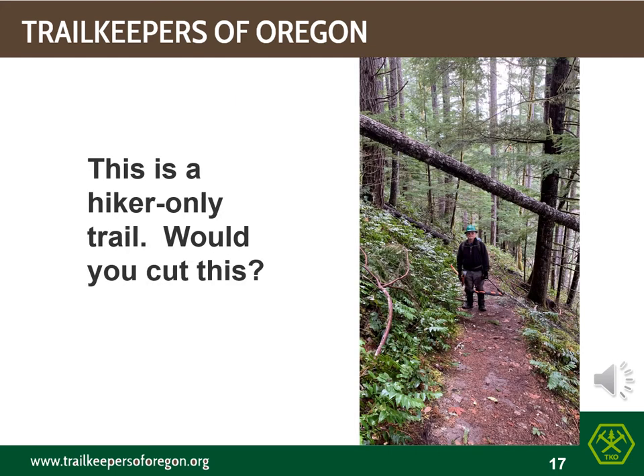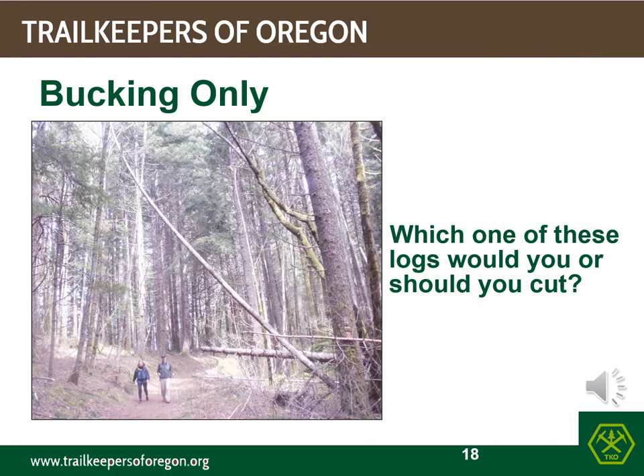Now that you have seen the trail corridor requirements, would you cut this? This hiker cannot touch the log with his hands. This is a trick question — the leaner is the obvious answer, but is this a felling or bucking operation? For the leaner, it depends whether the root ball is attached or not. If attached, it's a felling operation, and therefore a no-go for a bucking-only team.